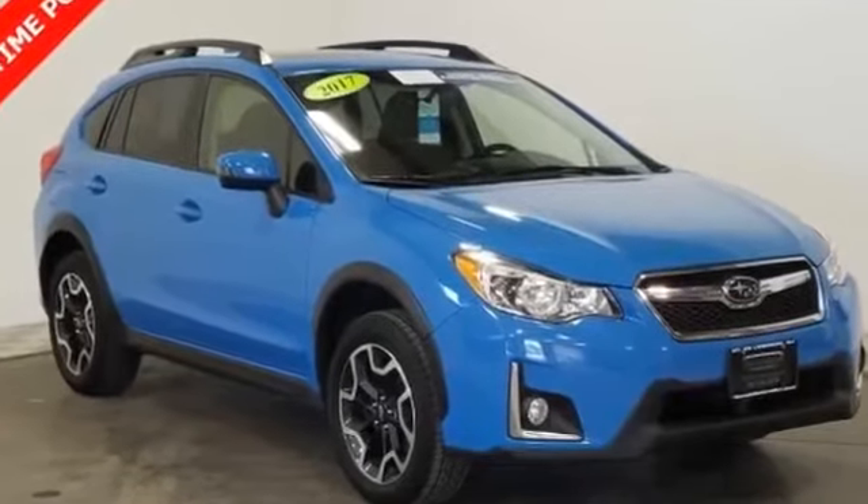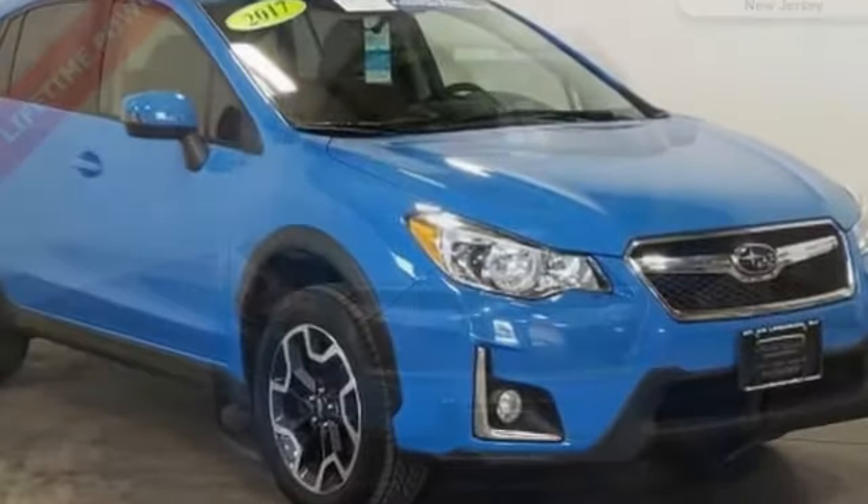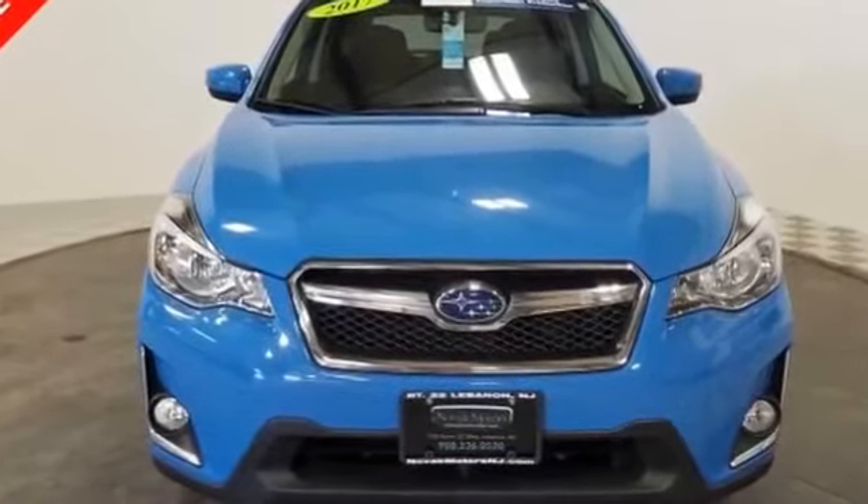2016 Subaru Crosstrek with less than 33,000 miles on the odometer. This SUV offers space as well as power and performance.